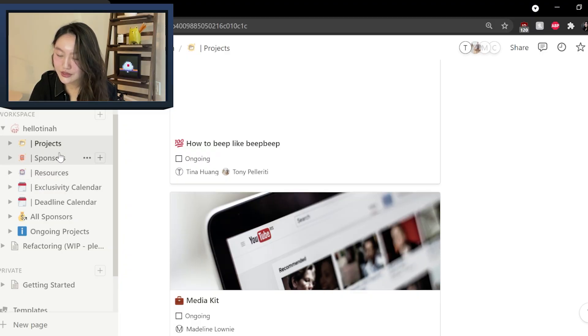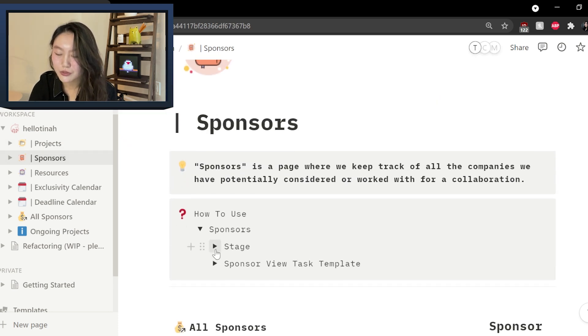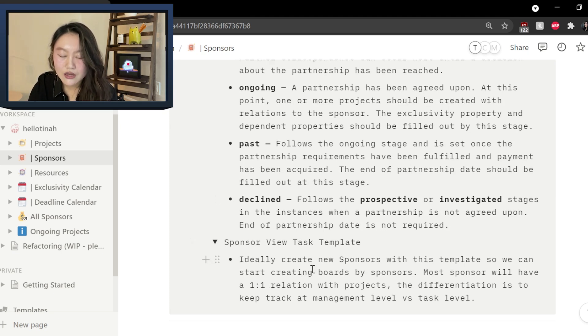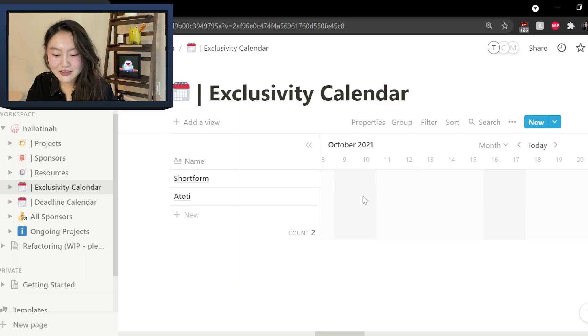There's also a sponsors page. I'm not going to show each sponsor specifically because we do have some exclusivity and privacy clauses, but it's very similar to the project section — you create a sponsor, add specific information, the different kinds of exclusivities, and other things. Looking at the template, a sponsor can be prospective, investigated, ongoing, past, or declined, and for each of those we'd have specific information. Another thing I wanted to show is the exclusivity calendar. Something I realized as I've taken more sponsors is that some sponsors will tell you there's an exclusivity, meaning you can't do any collaborations with their competitors for a certain amount of time.